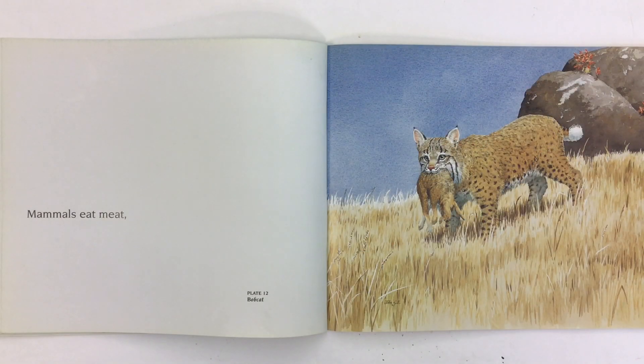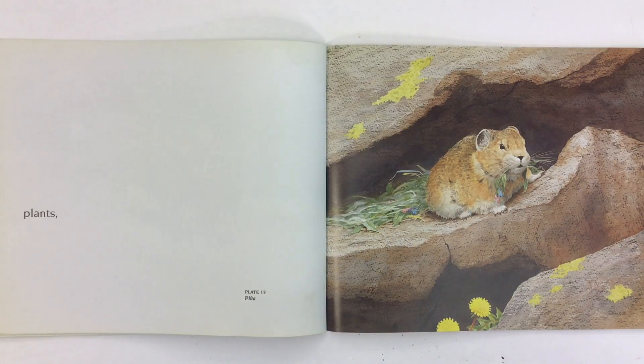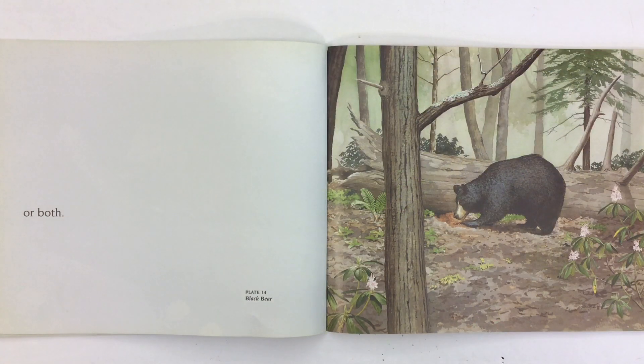Mammals eat meat — here's a bobcat — or plants, like this little pika, or both. Here's a picture of a black bear.